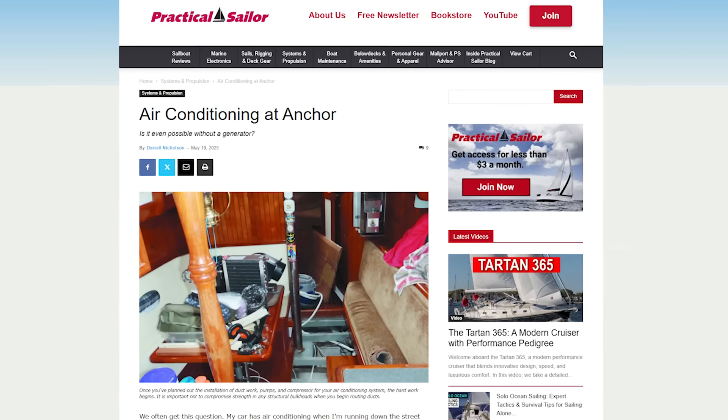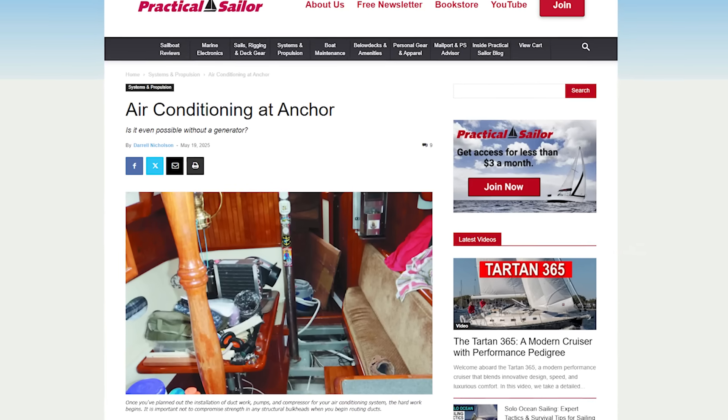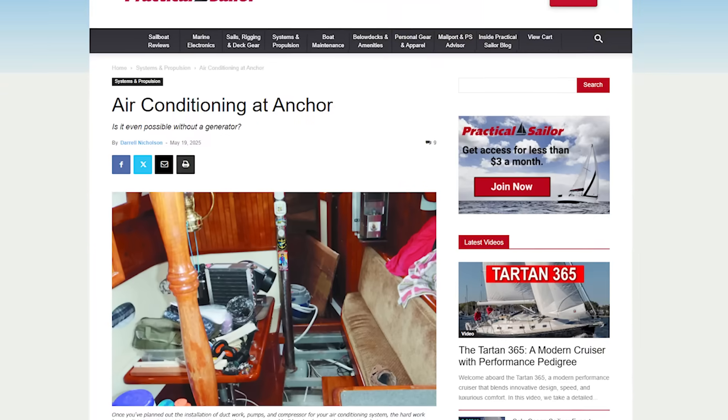We have a whole article about this over on the Practical Sailor site, so if you're up for a little more learning, I'll leave a link in the description — it's definitely worth a read. And if you like learning, hit the thumbs up button so I know you're out there, and don't forget to subscribe so I can see you again next time.